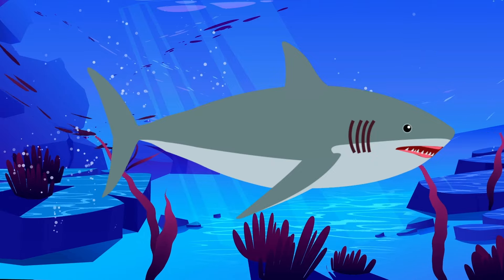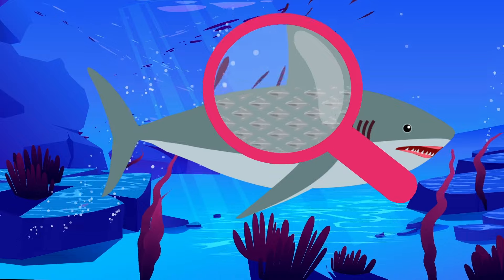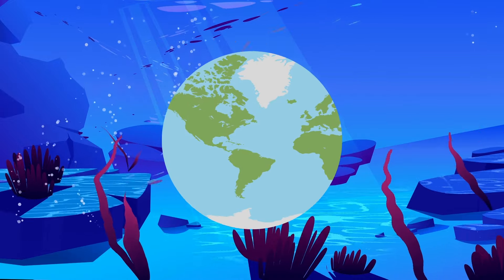Sharks can sense electromagnetic fields of any size through their ampullae of Lorenzini, located near their mouth and eyes. A shark's skin feels similar to sandpaper because it's made up of tiny, teeth-like structures.